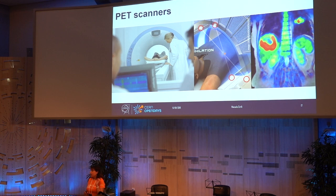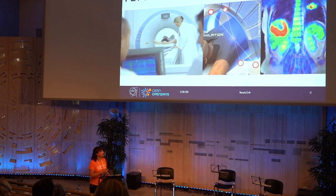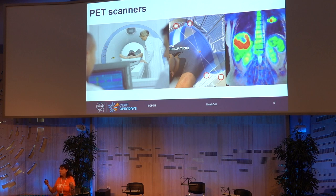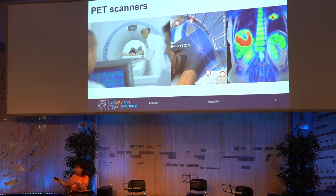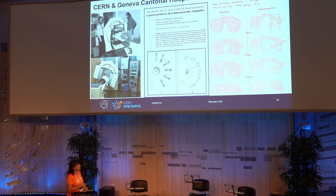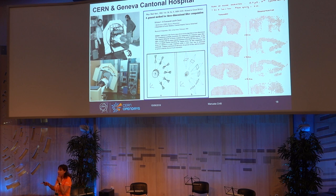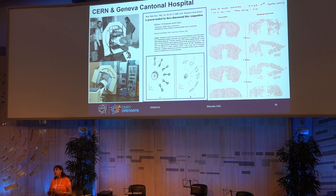I mentioned PET scanners before. PET stands for positron emission tomography. It basically relies on injecting into the body a tracer that will be localized where the tumor or leukemia is, and these tracers give off positrons at some point. We know antimatter cannot live in matter, so the positrons will give off two photons, and this is what you detect in a PET scanner. Entering a medical imaging PET scanner is essentially entering a detector. Some work on PET imaging started already in the 1970s here, and some of our scientists collaborated with HUG — the general hospital in Geneva — particularly with their competencies in data analysis.